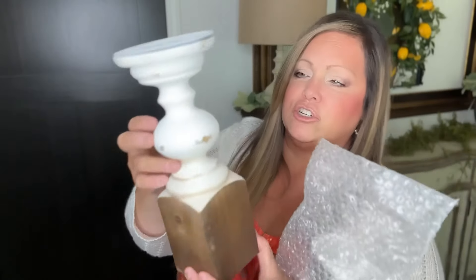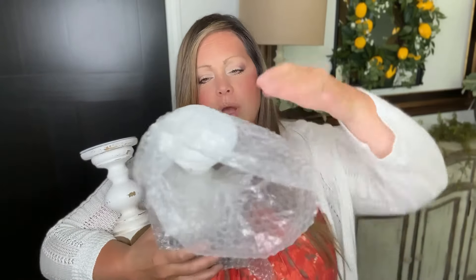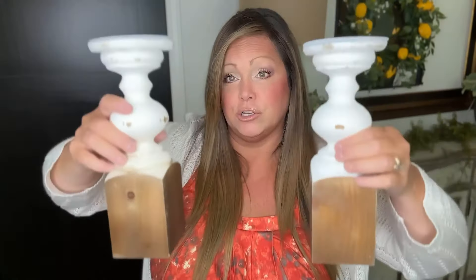Next I came across these — I love anything rustic. These are distressed with a nice wood color on the bottom. I was hoping they'd have one larger and one smaller but they didn't, so I bought two of the same. I thought I could elevate one on a stack of books and put one down lower. Aren't these darling? I was thinking fall candles, fall pumpkins — super super cute.